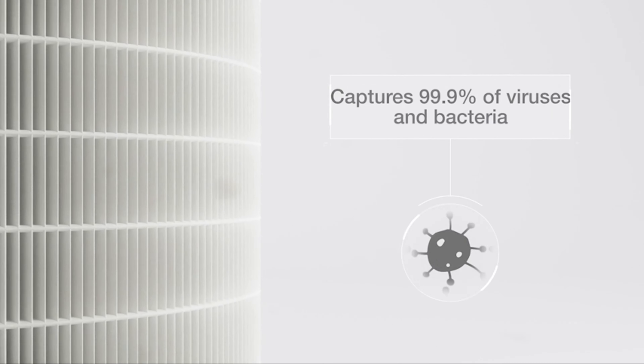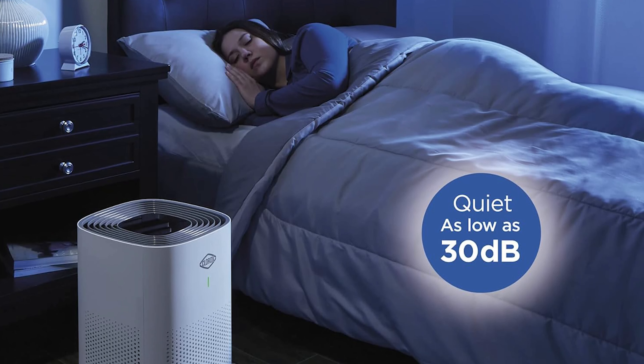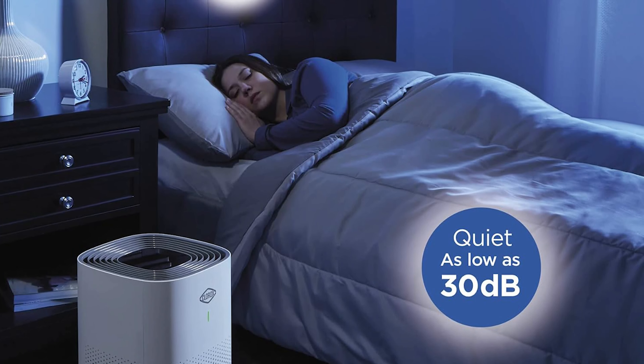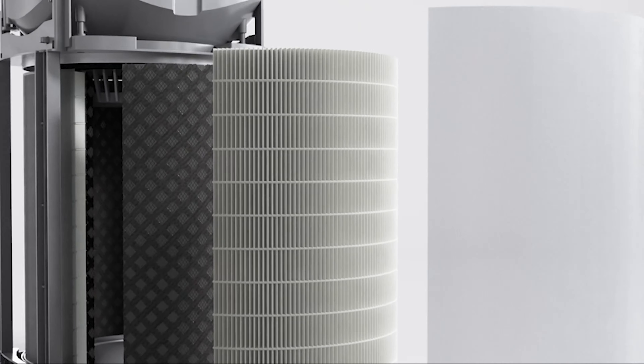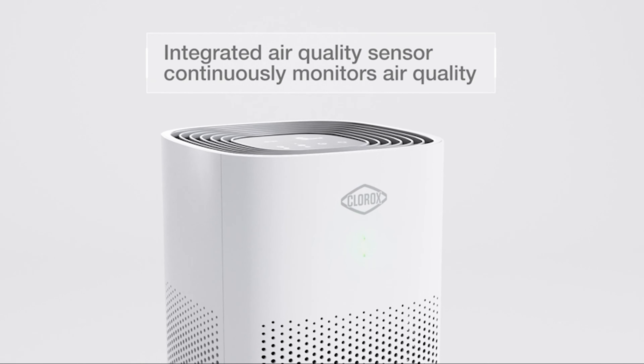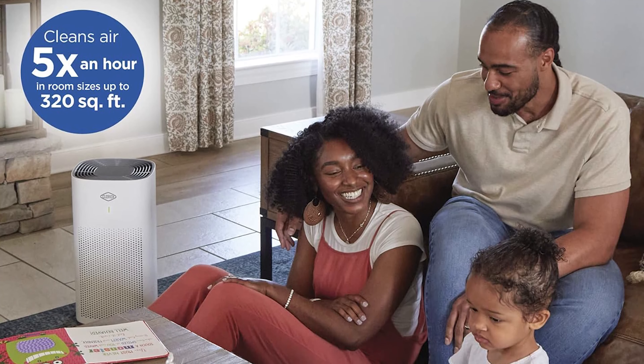For those with cozier living quarters, there are also versions tailored for medium-sized areas up to 1,000 square feet and small rooms up to 200 square feet. During our rigorous testing, the purifier was most effective at full throttle — it didn't just filter the air, it also banished odors, leaving the space noticeably fresher.